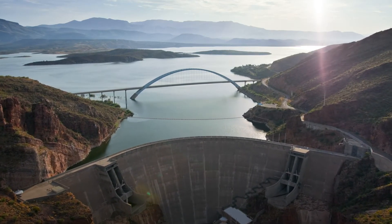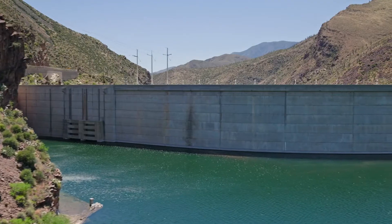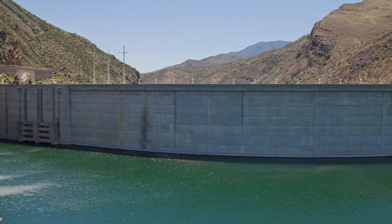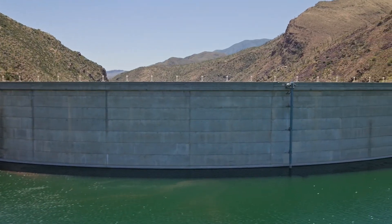One of those ways is at Roosevelt Lake. Roosevelt Lake has additional storage capacity in what's called flood control space. We'll actually increase the ability to store water in wet times so that water is available to us in dry times.